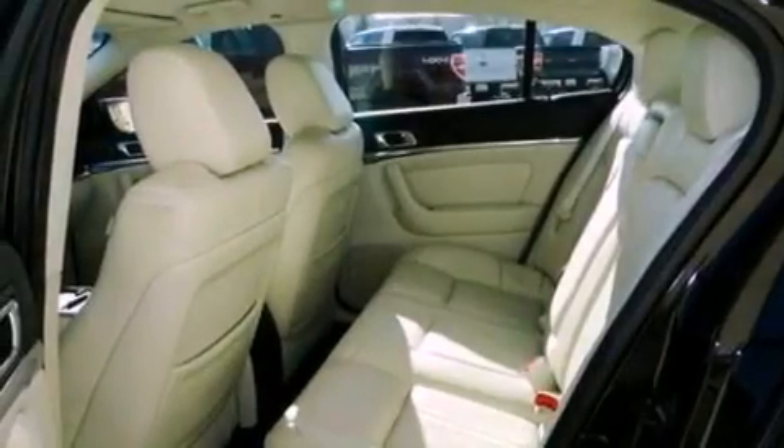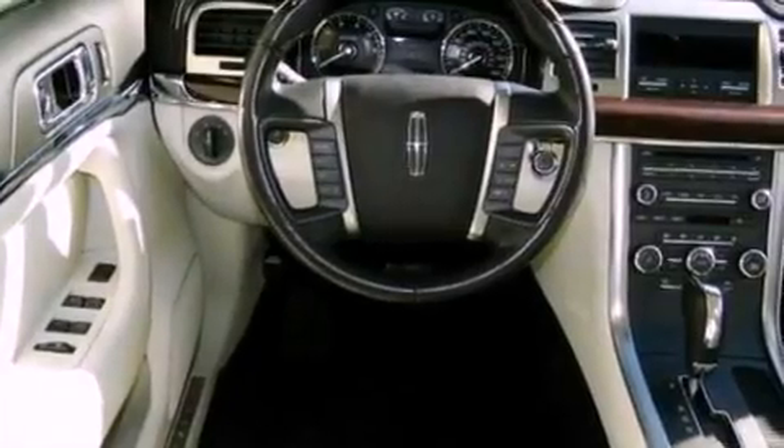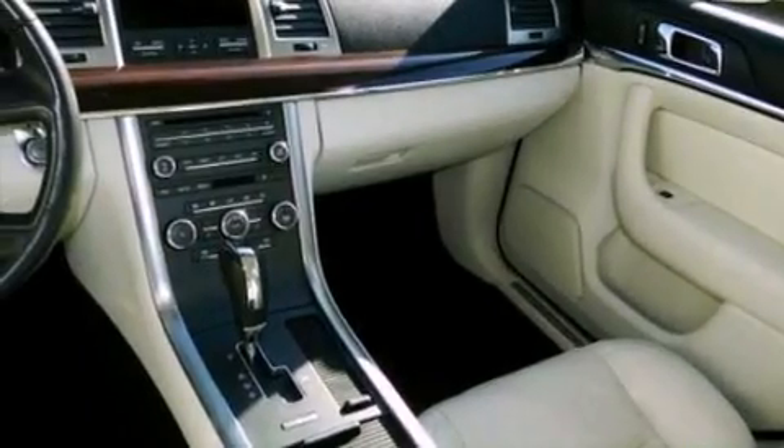The following features are also included: memory settings for the driver's seat positions, so you can recall your favorite position with the push of one button, air conditioning, cruise control, and leather seats, as well as a security system.